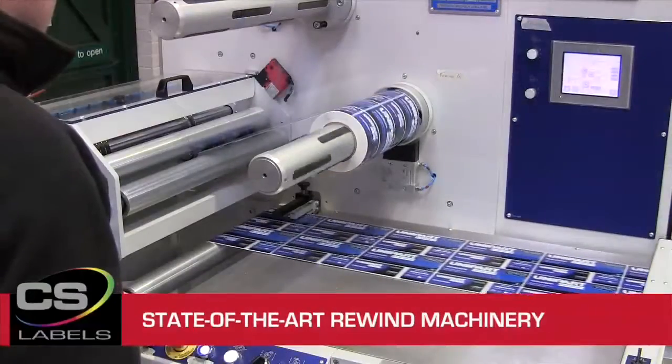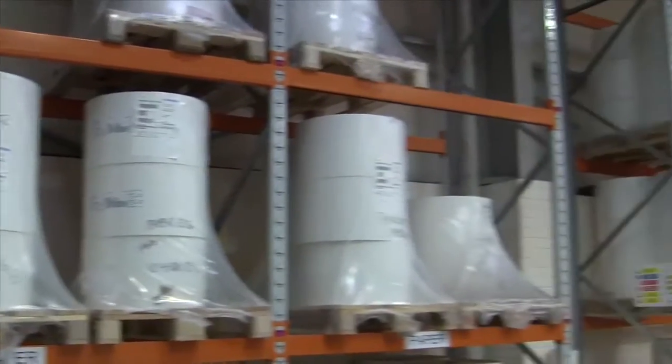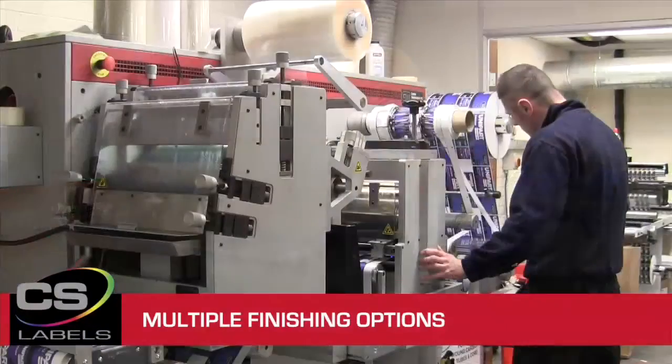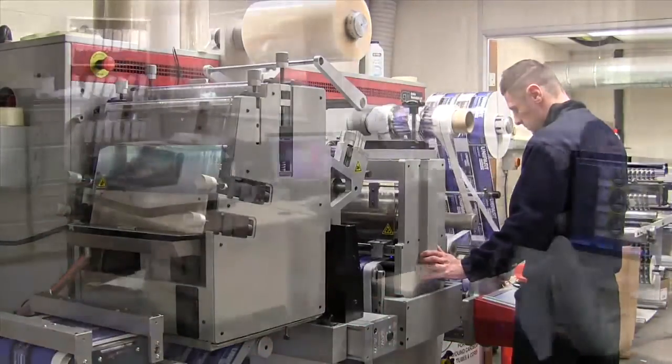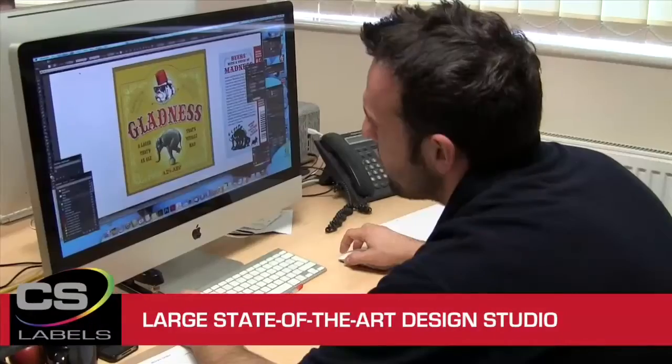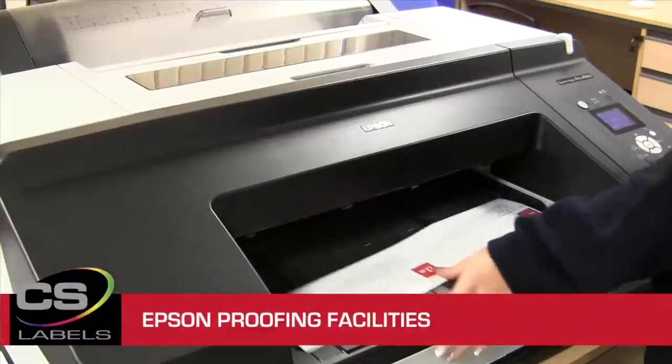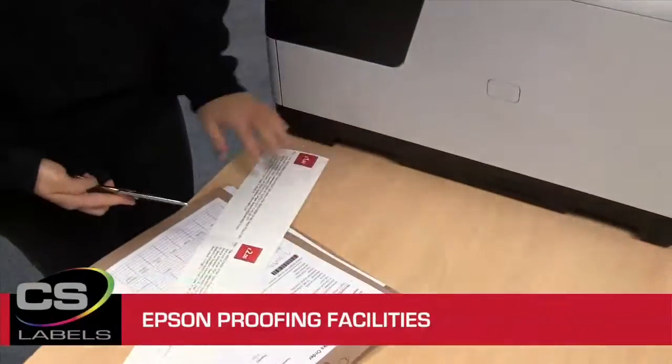We can print on a wide range of materials including metallic effect labels without the need for foil. And whatever finish you need, we can help. We can varnish or laminate labels for use in harsh environments. With a full range of design and pre-press services, CS Labels can help create the perfect label for your product. Flexible pre-press packages are available to suit any budget.